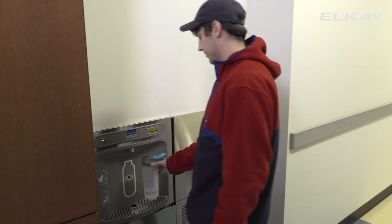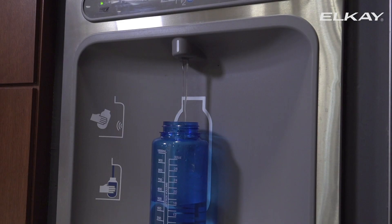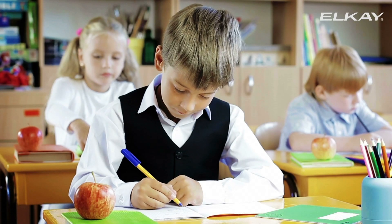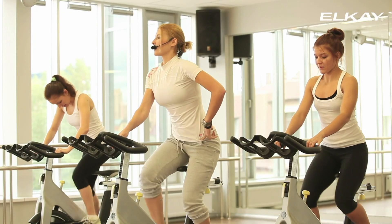EZ-H2O bottle refilling stations have been installed in thousands of locations throughout the world, including schools, hospitals, mass transportation stations, and public buildings.